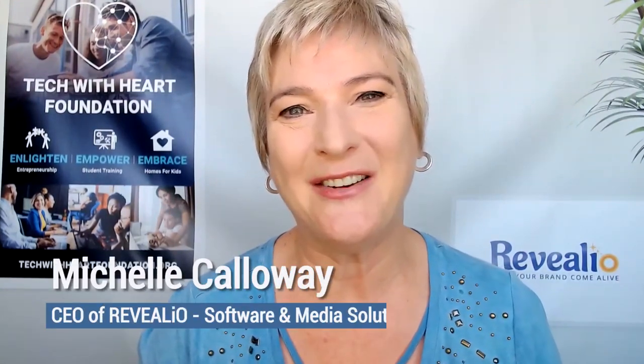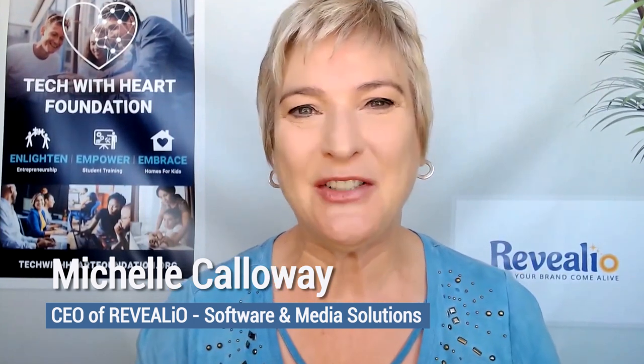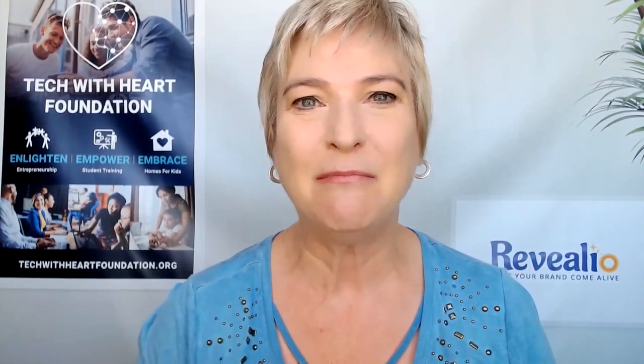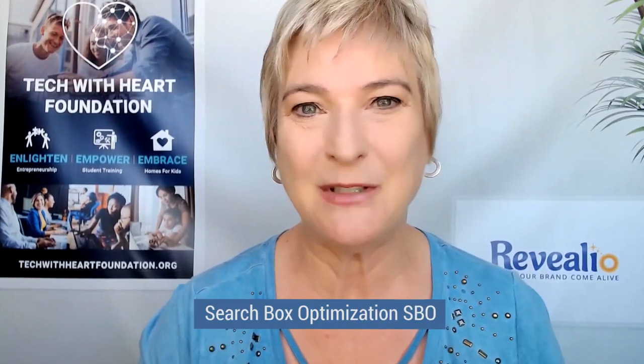Hello and welcome to Tech with Heart. I am your host, Michelle Calloway. Tech with Heart is all about empowering entrepreneurs to embrace technologies, systems, and strategies that will help small business owners stay competitive and relevant in a rapidly changing, very busy digital business landscape. And so today's topic, we're going to be talking about search box optimization.